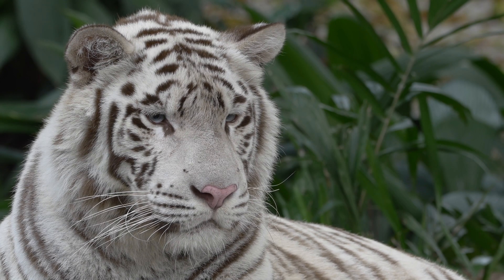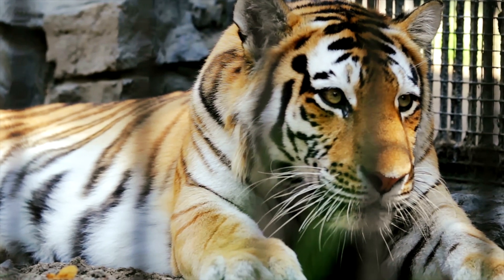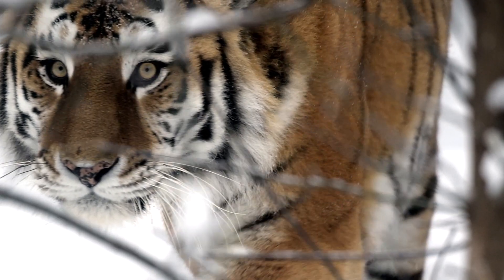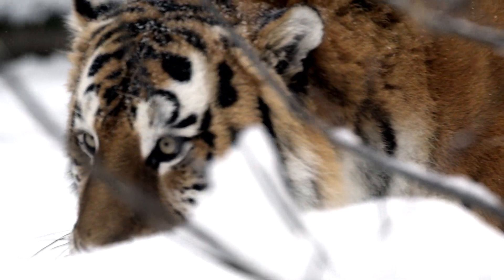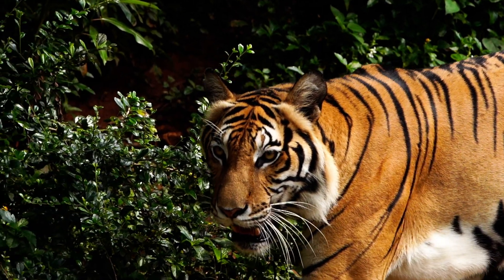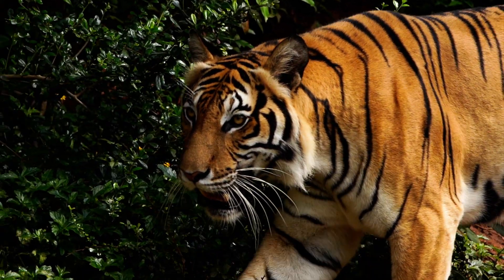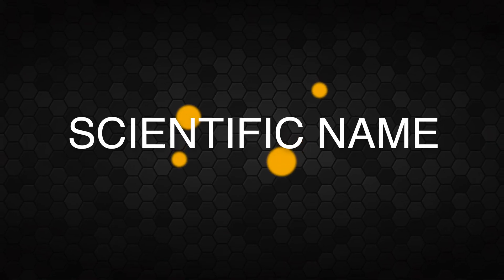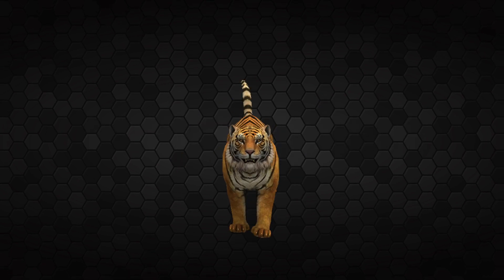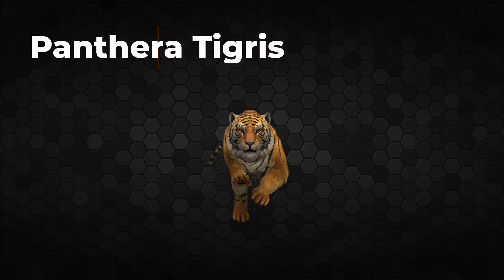Tigers are a symbol of beauty and an apex predator full of incredible power, and are very important to our environment and ecosystem. Let us learn some amazing facts about this powerful species named tiger.